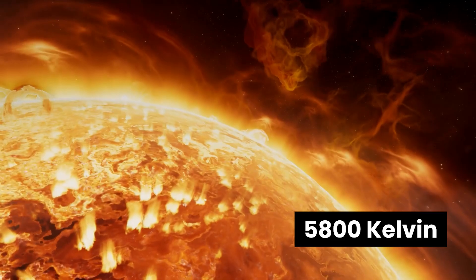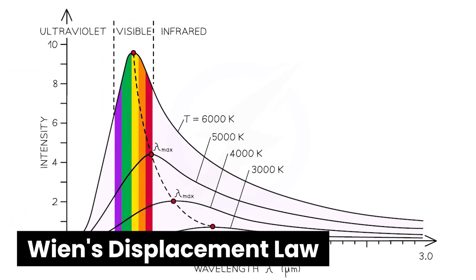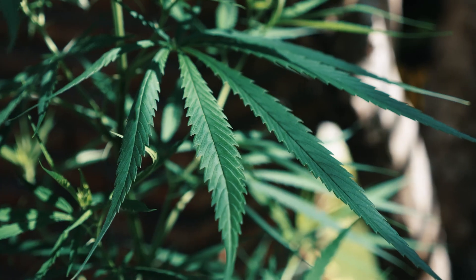The higher the temperature, the shorter the wavelength, or the higher the frequency. The sun's surface temperature is approximately 5,800 kelvin, and according to Wien's displacement law, where the temperature T is in kelvin, the peak wavelength for the sun is about 500 nanometers, or 5,000 angstroms — squarely in the green color of the electromagnetic spectrum. So why does the sun not look green? It's because the sun emits light across a broad spectrum, and when this light combines from yellow to green to blue to indigo, violet, and even red, it appears white or slightly yellowish due to atmospheric scattering.